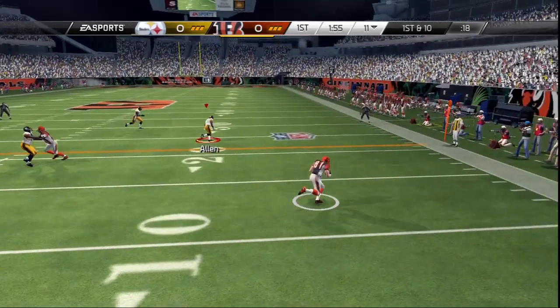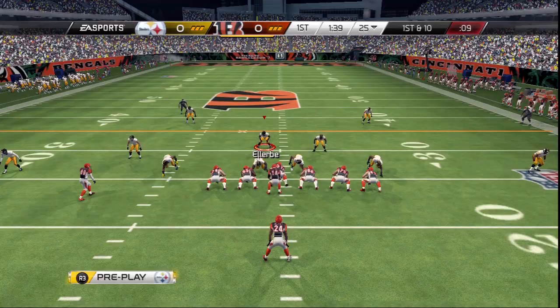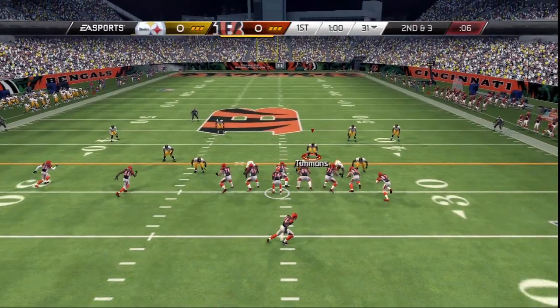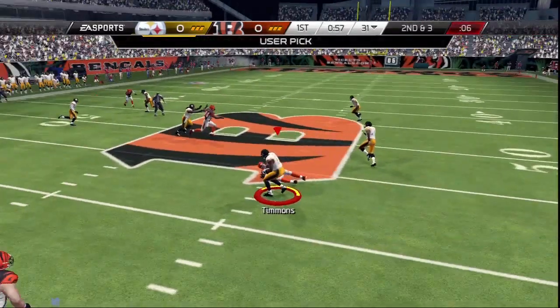Looking for an open receiver on the right. Nowhere else to go. Moss is the receiver in the slot, taking it up the middle. Second and three. That's an interception.